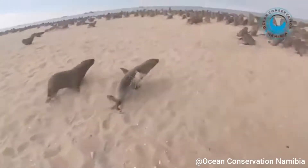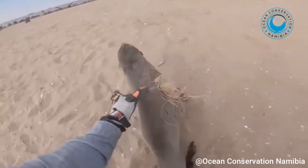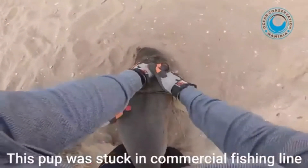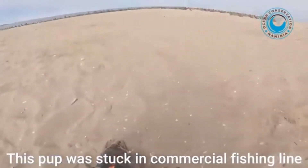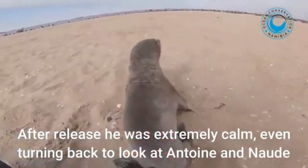A baby seal gets caught in a big ball of commercial fishing line, and the rescue team saw the baby seal and helped it. The baby seal was very relaxed and comfortable when it was released from the line.